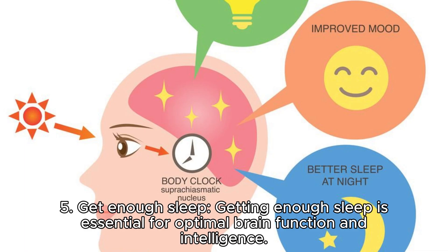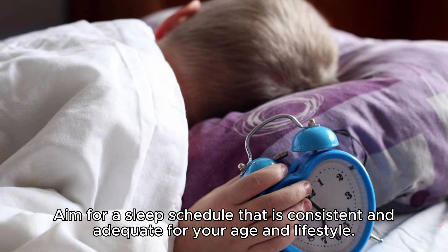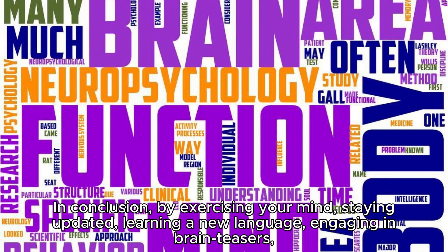Five: get enough sleep. Getting enough sleep is essential for optimal brain function and intelligence. Aim for a sleep schedule that is consistent and adequate for your age and lifestyle.